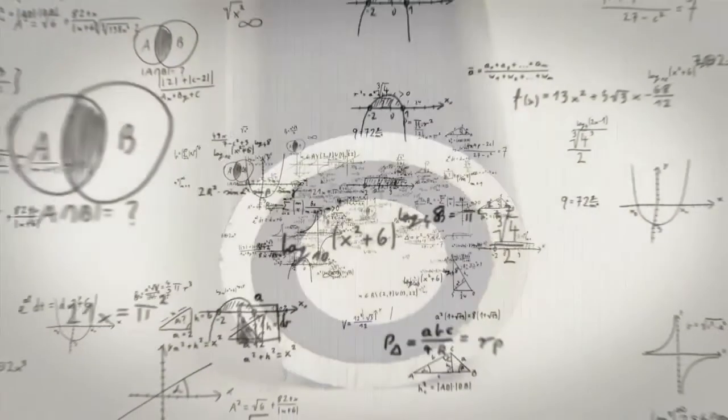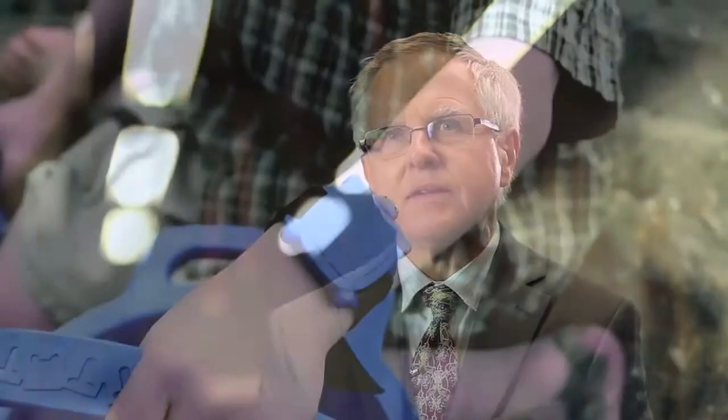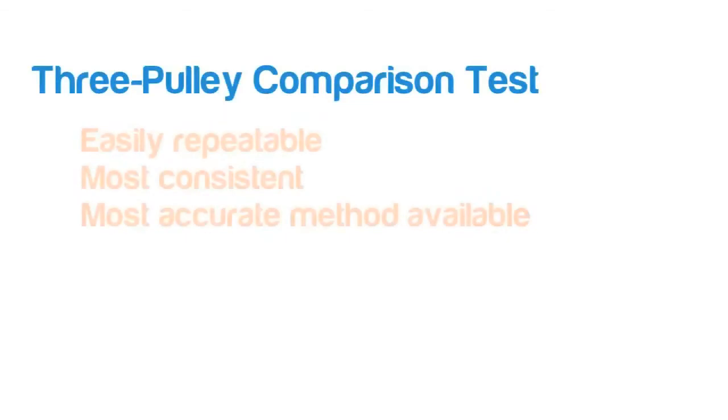To make sure that everything was done scientifically, fairly, and without bias, all of the testing was supervised by Dr. Robert Lyons. Dr. Lyons is the inventor of the Safety Turtle, an award-winning pool safety product. He holds a doctorate in engineering and has helped write the quality standards for pool safety products. The tests were conducted personally by Lifesaver's chief engineer, who opted to use a three-pole comparison test — the most consistent and accurate method available.